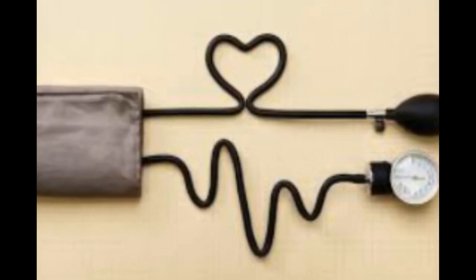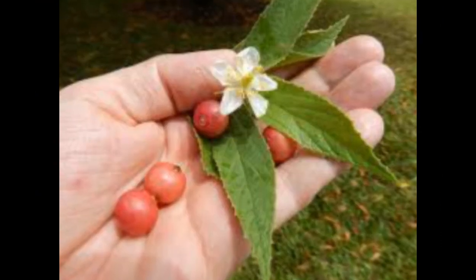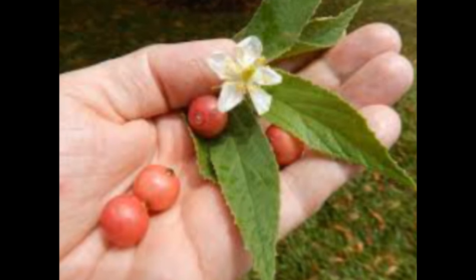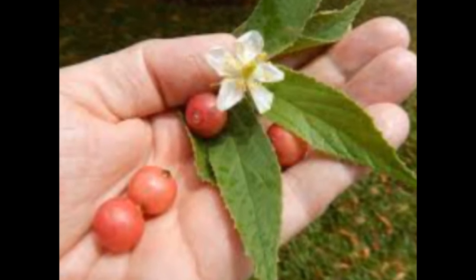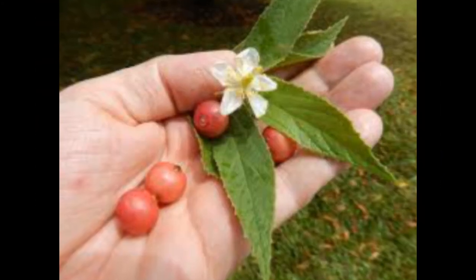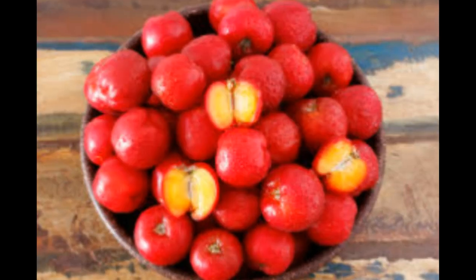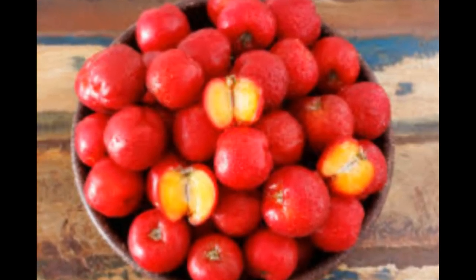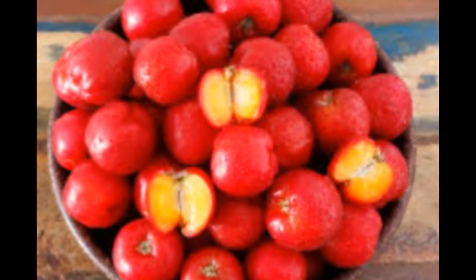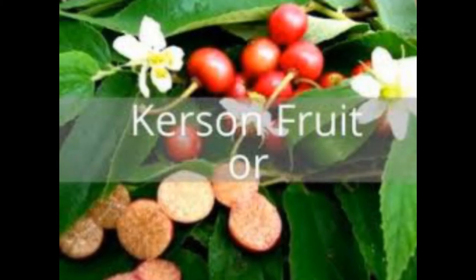Apart from antioxidants, this fruit has various vitamins such as B vitamins, vitamin C, and other macronutrients like phosphorus, calcium, protein, and carbohydrates. Also, Cursin fruit contains a high amount of fiber. In addition to diabetic and cardiac health, Cursin fruit treats arthritis pain — if you consume this fruit continuously, it reduces the uric acid content in bone joints and prevents arthritis pain.